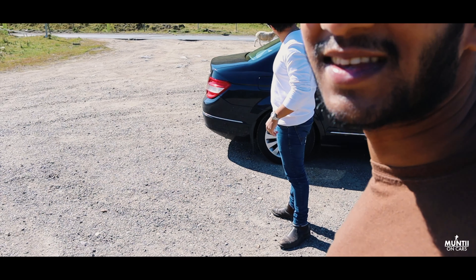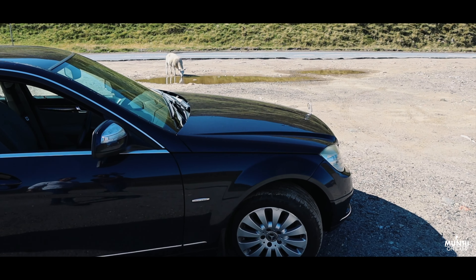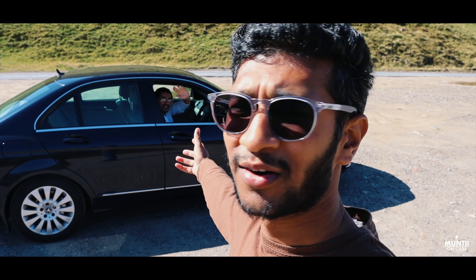There's a sheep casually walking by — well, he's trying to say goodbye actually. He's finishing the video off for us. Guys, I hope you've enjoyed this little vlog with me and Ben who was driving.